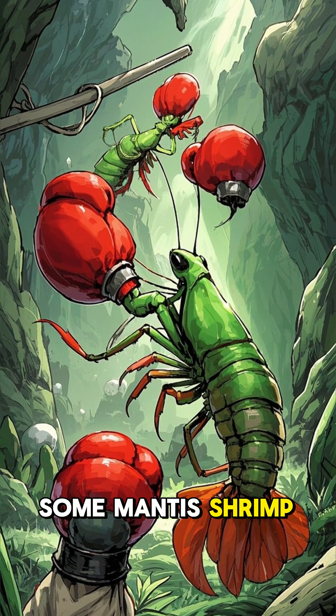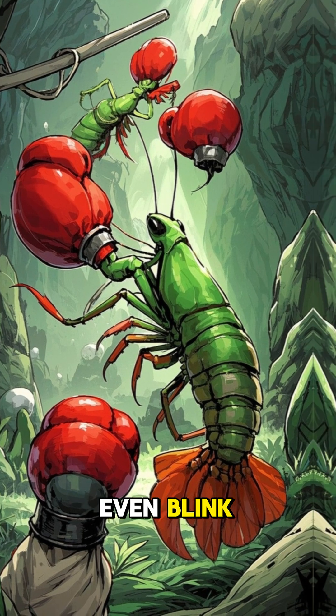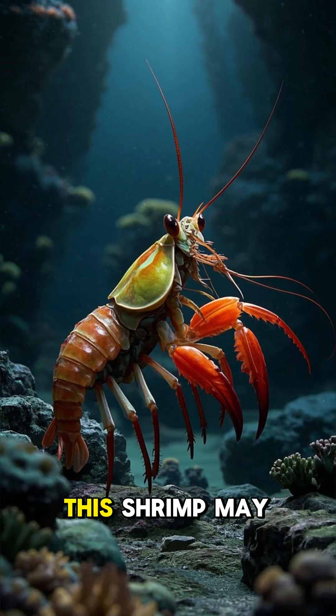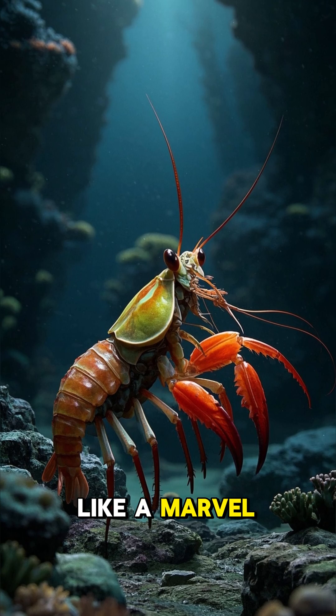Some mantis shrimp can punch five times in a row before you even blink. So if you ever find yourself in a bar fight with one of these things, you better watch out. This shrimp may be fun-sized, but it's built like a Marvel villain.